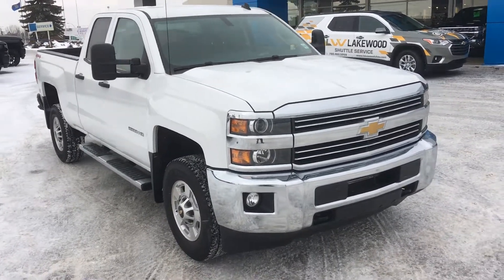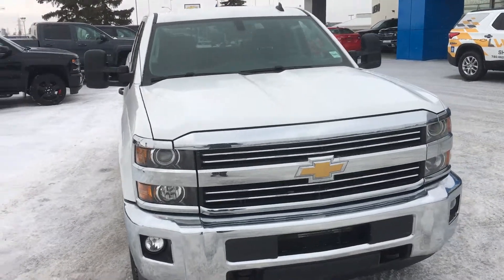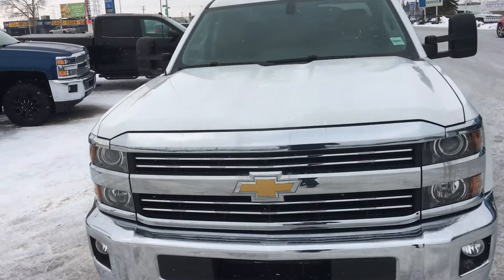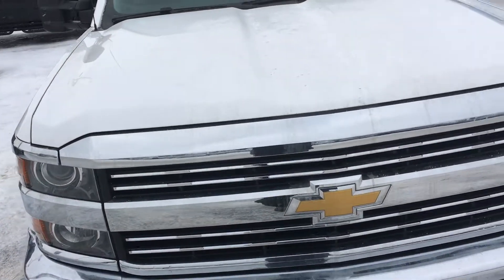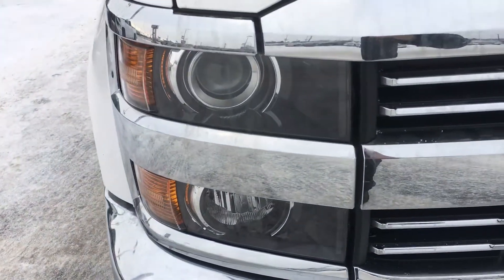Hello and welcome to Lakewood Chevrolet. My name is Brett and this is a certified pre-owned 2015 Chevrolet Silverado 2500 LT truck double cab. This is one big truck — underneath that hood there is a 6.0 liter V8 engine paired with a six-speed automatic transmission.